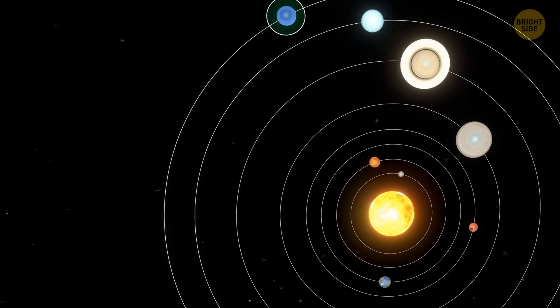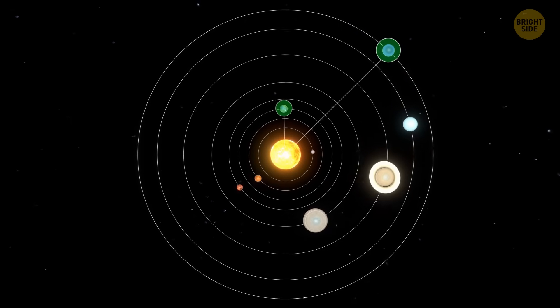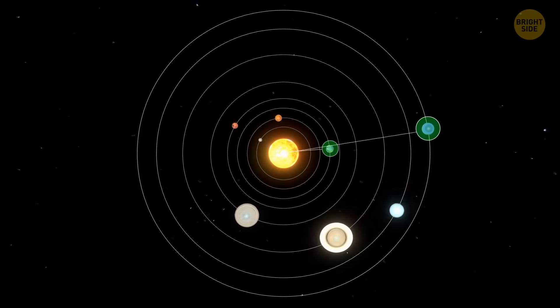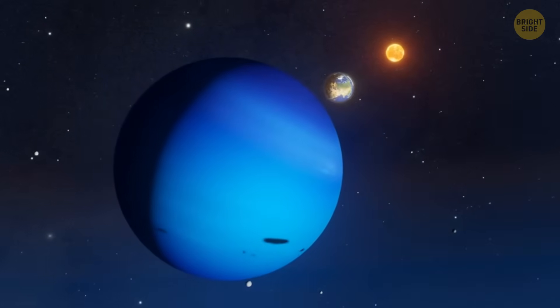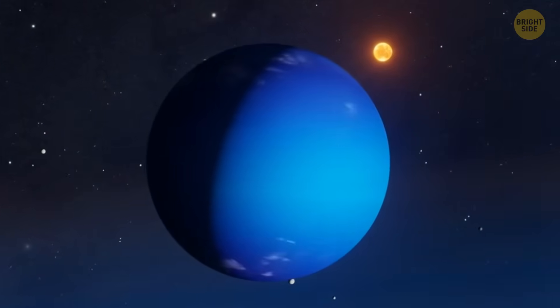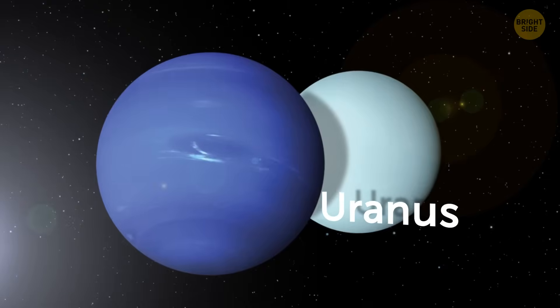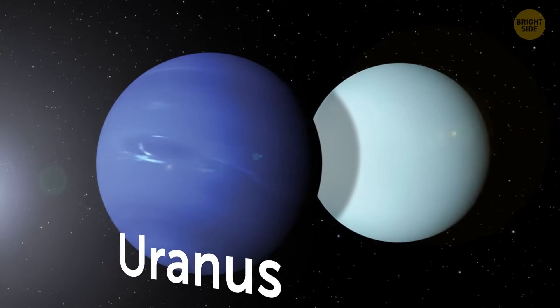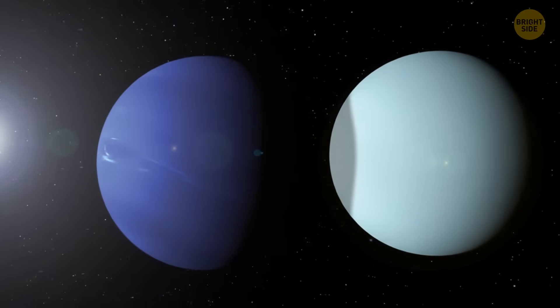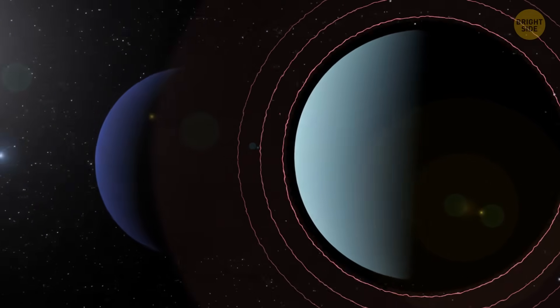Neptune is around 30 times as far from the Sun as our home planet. That explains why studying this distant world is so difficult. It also means that the planet gets way less light and heat from our star. But at the same time, Neptune radiates a lot more heat than it is taking in. If we compare Neptune to nearby Uranus, we'll see that even though Uranus is closer to the Sun, it emits almost the same amount of heat as Neptune.